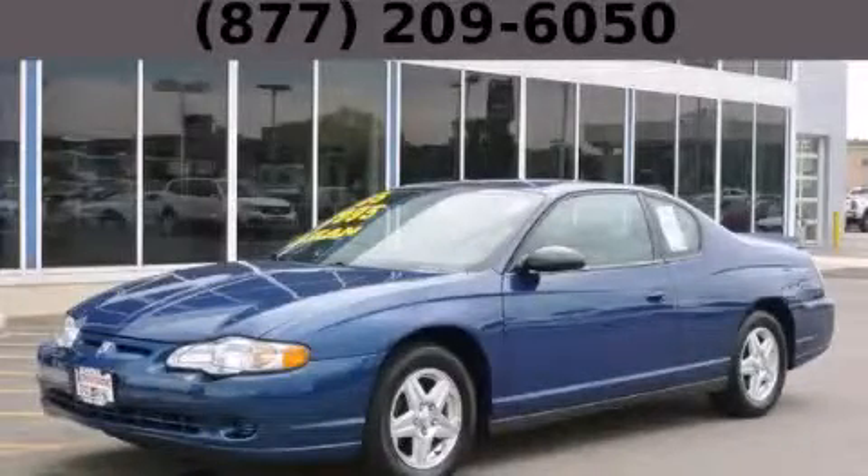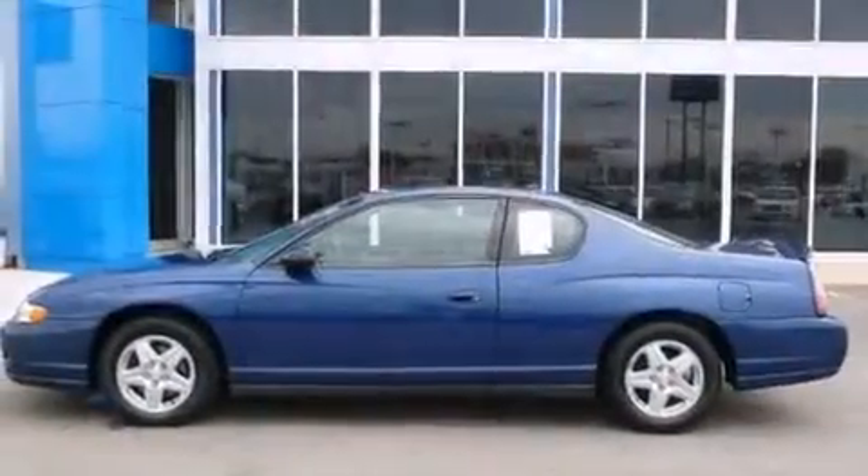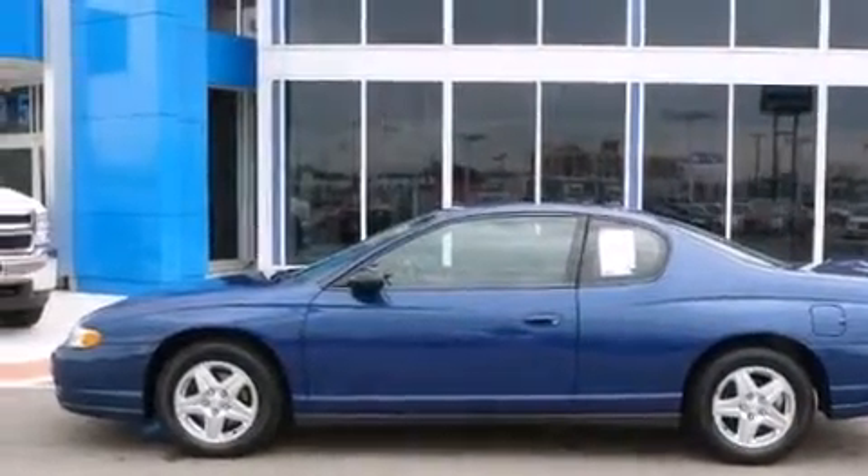This is a 2005 Chevrolet Monte Carlo. It has a 3.4-liter, six-cylinder engine and an automatic transmission.